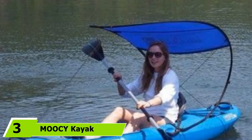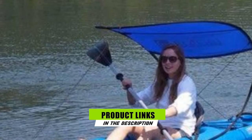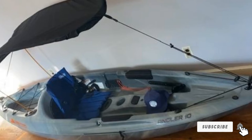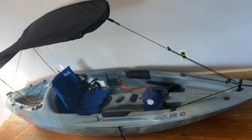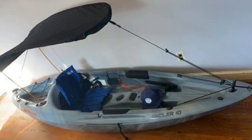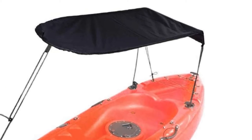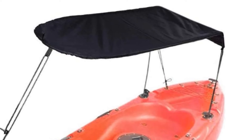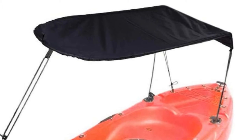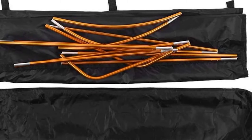Moving on to number three, the Moosey Kayak Canopy. Easy to set up on existing kayak hardware or user-installed attachment components, Moosey Kayak Canopy is the most budget-friendly kayak canopy on our list with its durable construction and universal fit design. Featuring coated sunscreen cloth that offers excellent protection against harmful rays and heat of the sun, the frame is made of collapsible aluminum rods. It offers an impressive eight square feet of protective shade and can be connected to kayaks using included mounting cleats if your kayak has missing connecting hardware, justifying its universal fitting tag.